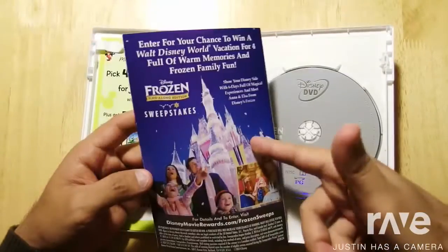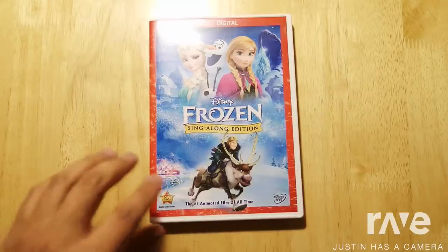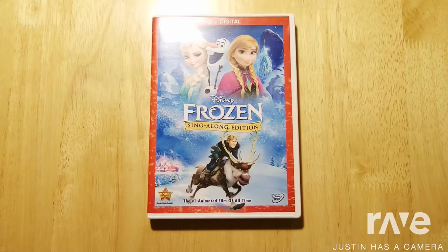It's a Disney Movie Reward. So again, this is Disney's Frozen sing-along edition on DVD and digital copy. Thank you.